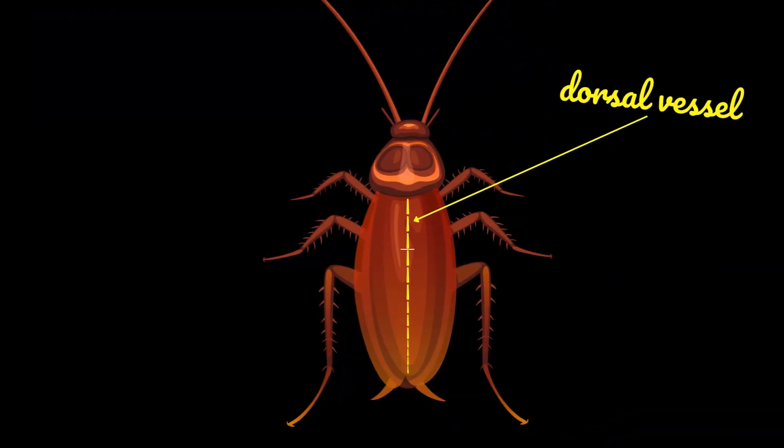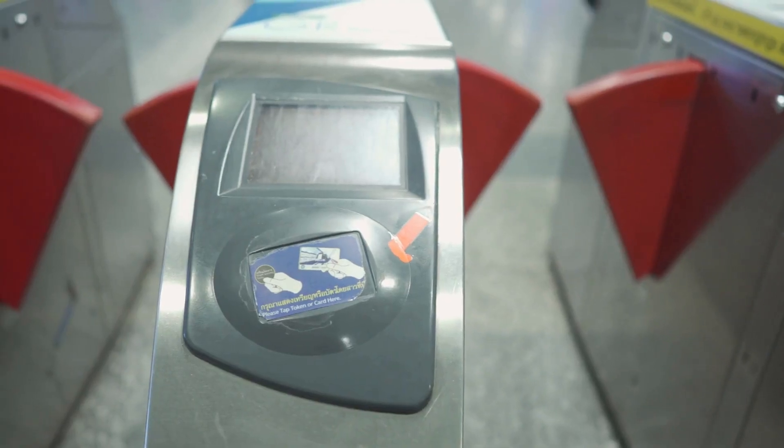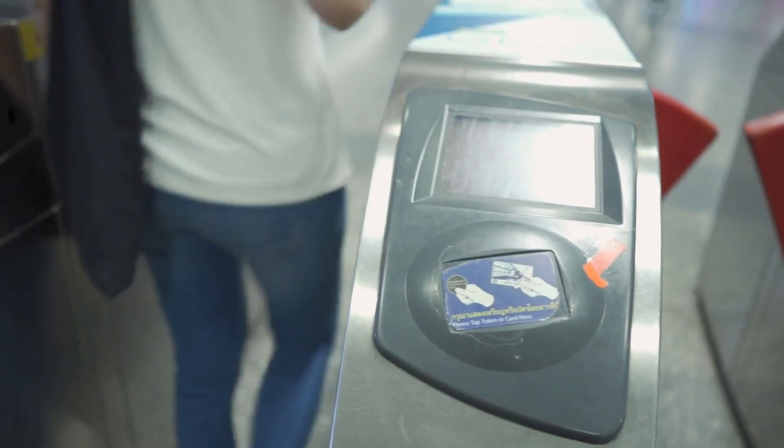This dorsal vessel features 12 to 13 connected chambers, each dutifully pumping in sequence, complete with tiny gates called ostia that act like automated ticket barriers for their hemolymph.